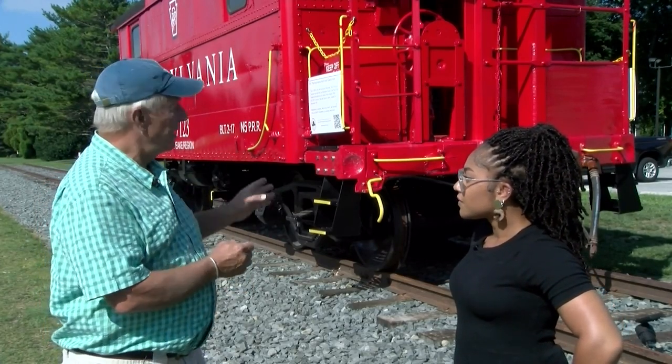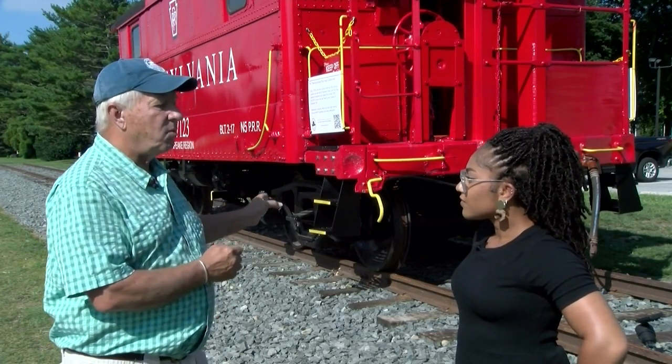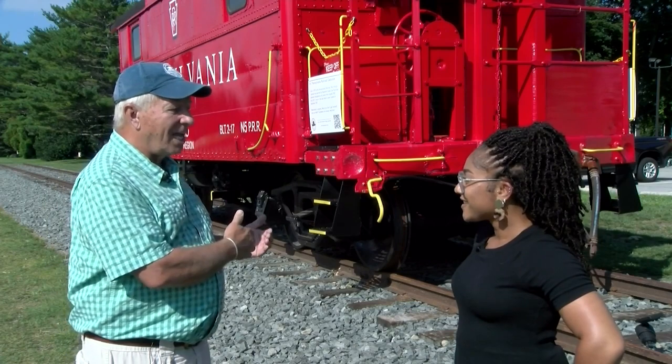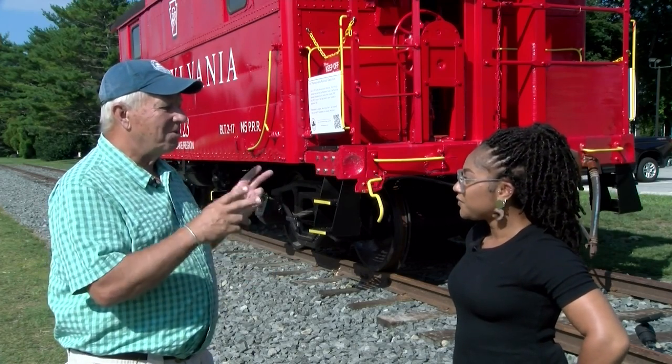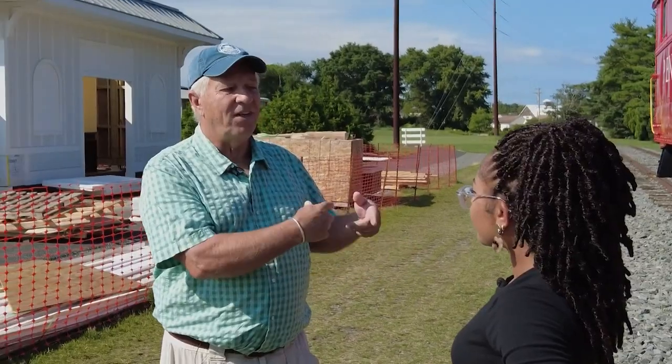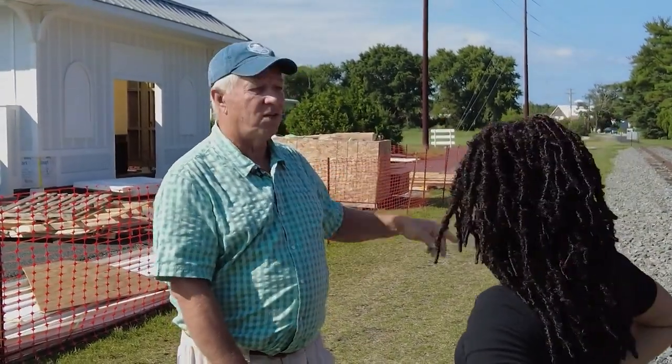We purchased the caboose and decided that we were going to refurbish it and restore it cosmetically so that people could come and see what it looks like inside the caboose. We started that project in Georgetown. And in December of last year, we picked the caboose up, brought it over here, set it back down on the tracks, and finished our restoration. And today that's what you see right here.